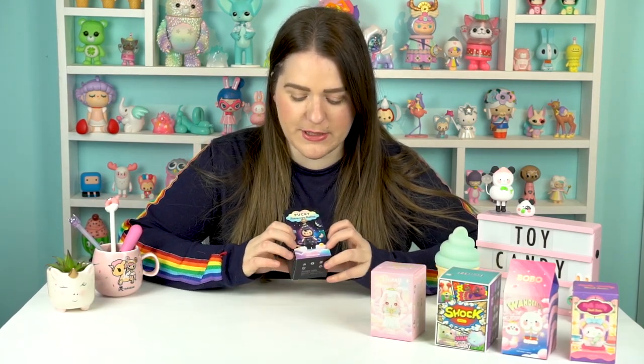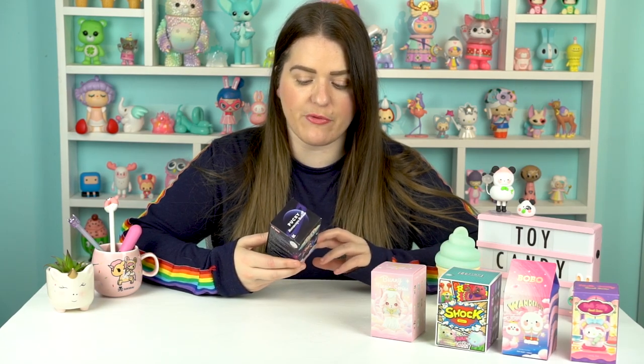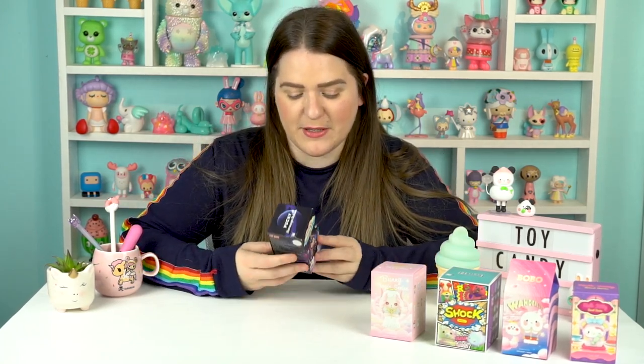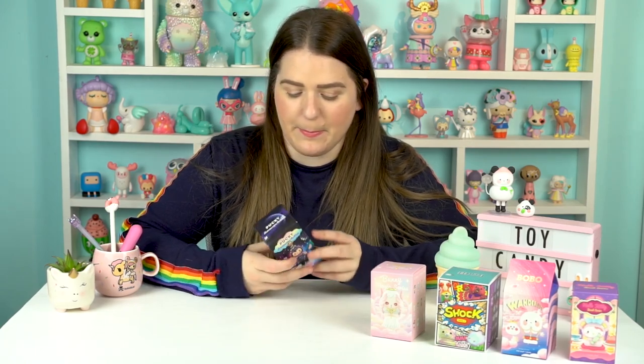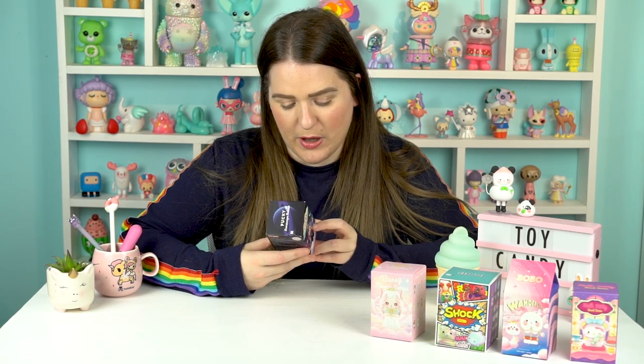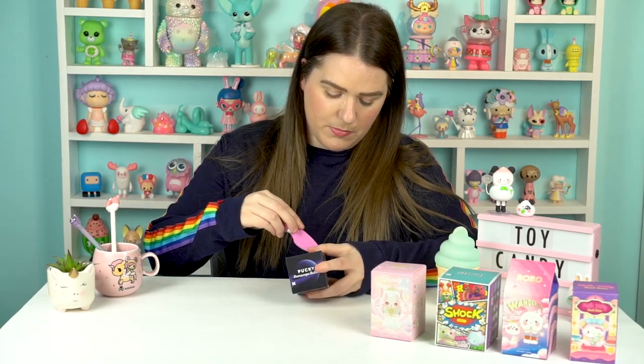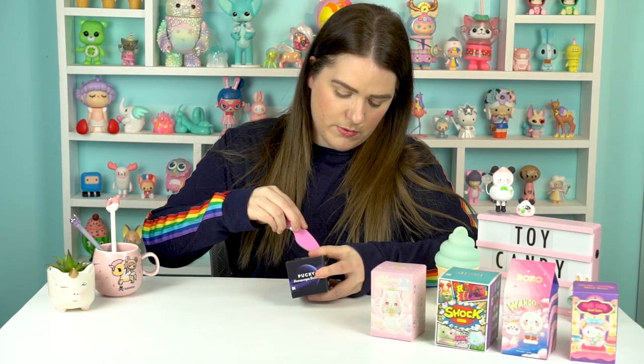So let's get on with it — let's open some Popmart toys! The first one I'm going to open is the Pucky Horoscope Baby. Popmart have done a number of horoscope sets now with various collaborators and it works perfectly for a blind box set because typically there's 12 designs and obviously there's 12 horoscopes as well. Some of these are really cute. I'm personally a Leo — there's a little lion design for Leo. So let's see what we get. I'll go in with the little pink knife at the bottom to try and not ruin the box.